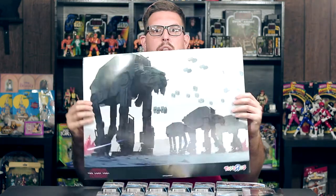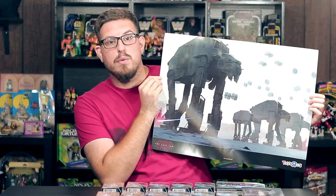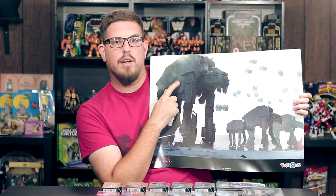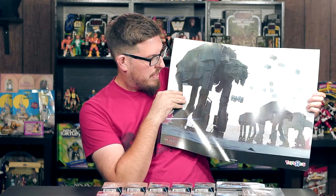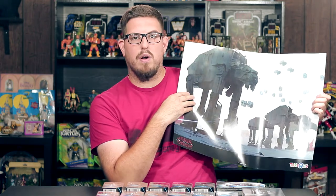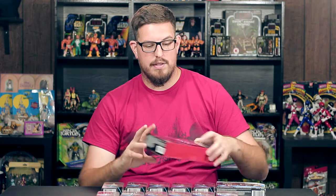First things first, I got this pretty sweet poster from Toys R Us. This is the normal AT-AT, and this is his big brother right here coming to back him up. These guys are huge. I love all the tie fighters, and this is definitely from what I'm assuming is going to be the opening battle scene on Crait — where you saw in the trailer all that red dust being kicked up from the ground. This is an awesome poster.